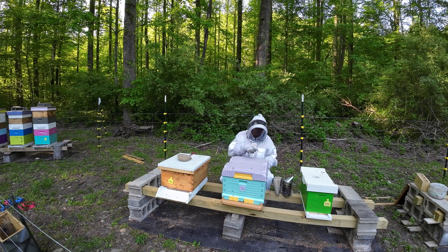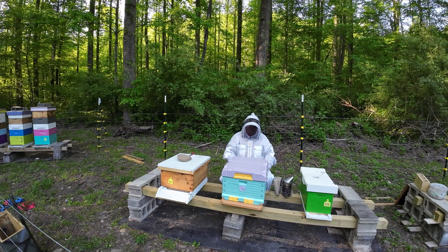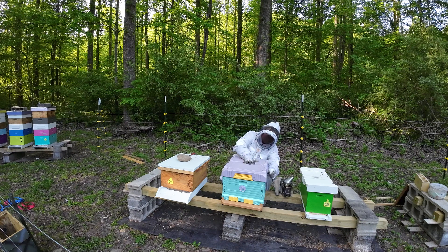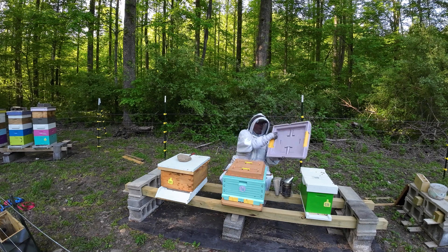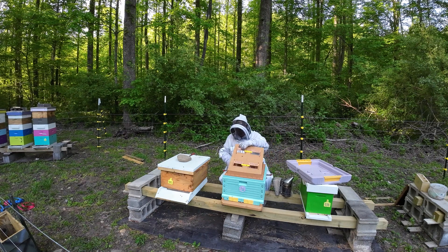I just wanted to jump in here real quick and check in on these girls. I actually did this the other day — Saturday — but I got about halfway through and the camera just shut off. I wanted to give you a little glance inside of this hive. I've only been in here a couple times, but so far what I see of this right here, I love it. I really do. It seems like it's going to be a really nice setup. It's very much like the Apimaye.